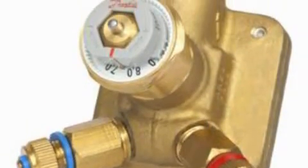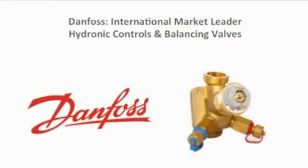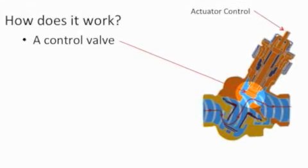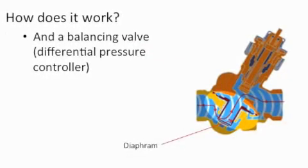Today we're talking about our Danfoss hydronic controls and balancing valves, in particular the ABQM. The ABQM is a pressure independent balancing control valve that is able to continuously optimise large HVAC systems delivering significant running cost savings.